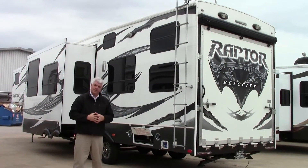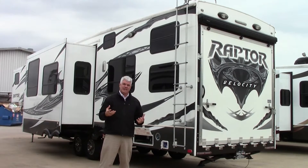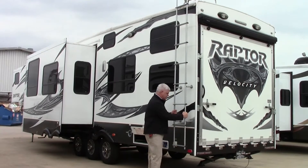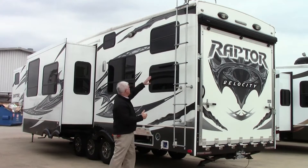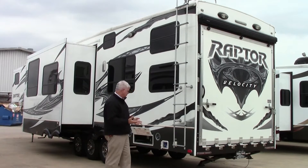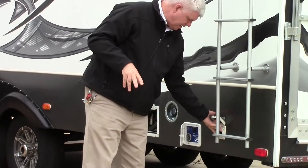Here we are on the driver's side of the Raptor 381. This coach weighs about 14,400 pounds so you do need a heavy-duty truck to pull it. You have a ladder so it's easy to access the roof. The roof is a one-piece roof and we recommend having it serviced once a year. As mentioned, it is 50-amp service so your power cord is here.